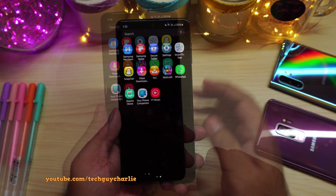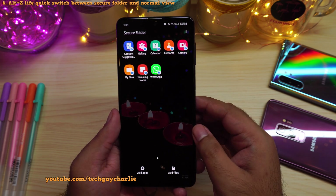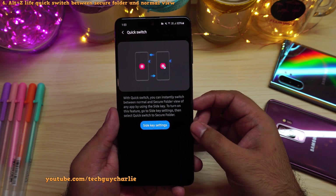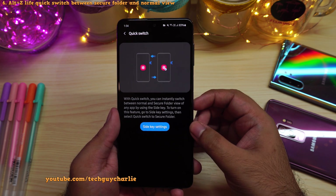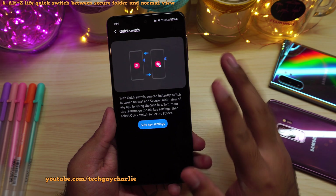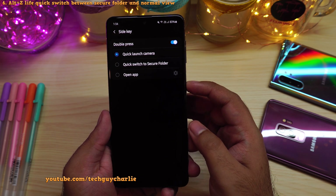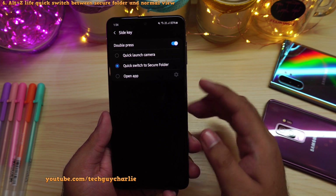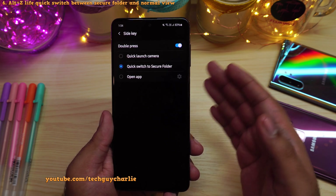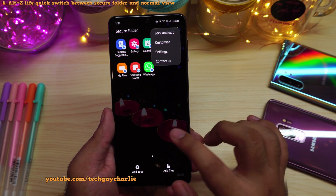Amazing feature. So let us go back inside the secure folder and let me show you a new feature that Samsung is calling the RZ Life quick switch. Tap on these three dots, go to settings, then tap on quick switch. This is a feature which lets you instantly switch between the normal mode and the secure folder view of any application, and you can do this by double pressing the power button. Tap on the side key setting — by default, double tapping the power button launches the camera, but if you switch this to quick switch to secure folder, double tapping the power button will change the application view from normal to secure folder view.